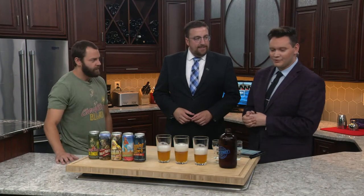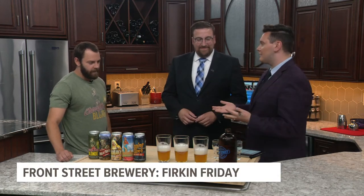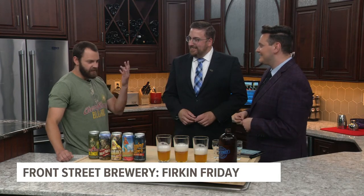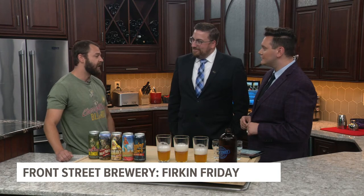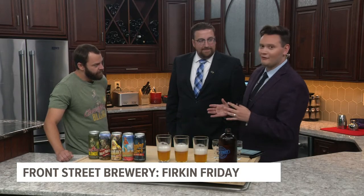New this morning, we are marking an important milestone. Front Street Brewery is celebrating 30 years in the area. Joining us to talk about it — 30 years, it's incredible. And you guys have these events happening right now called Firkin Fridays.